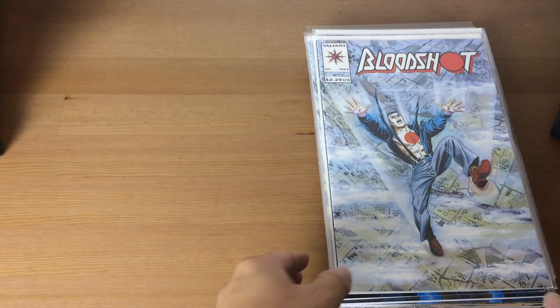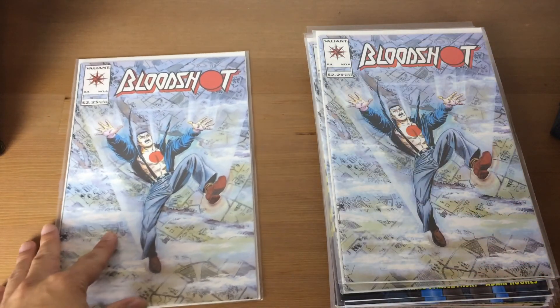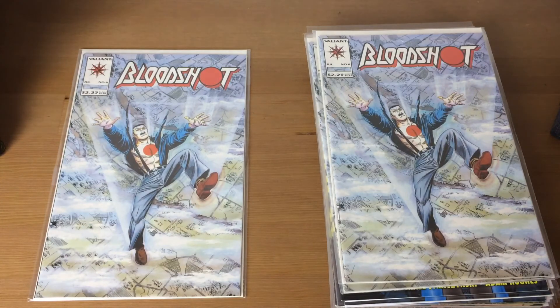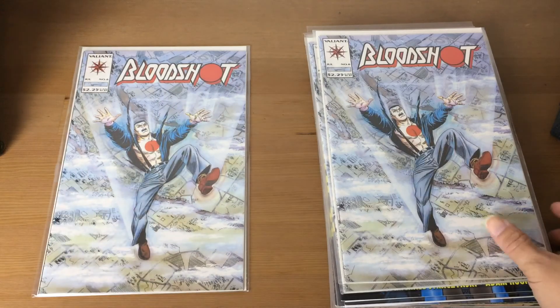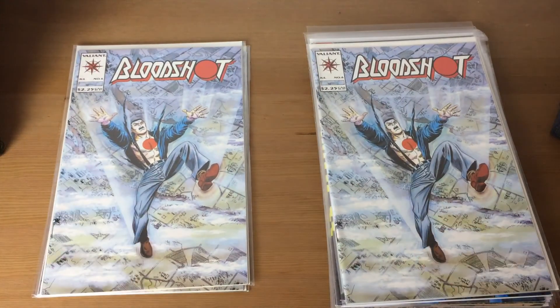Starting off, I managed to get three copies of Bloodshot number six, which I believe is the first appearance of Ninjak — or at least something significant like that. I got three copies at about three bucks each, which is not too bad considering I got these off eBay.